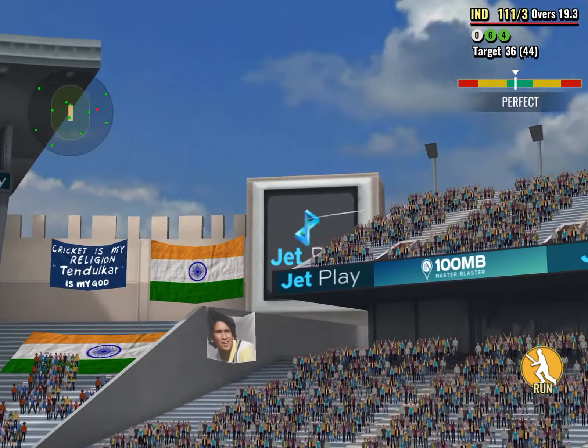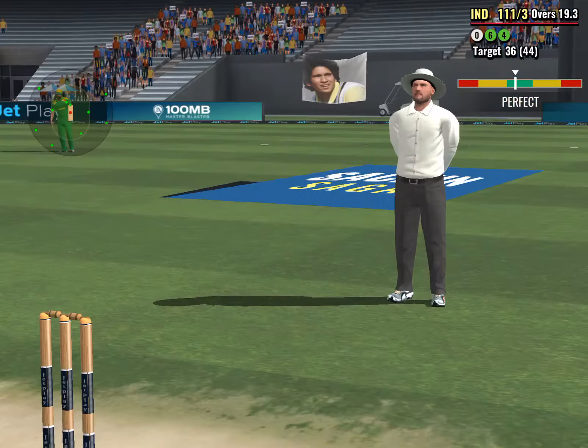Huge! This is huge! Gone miles in the air and...